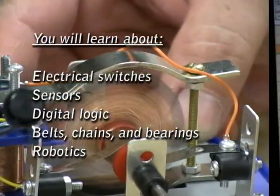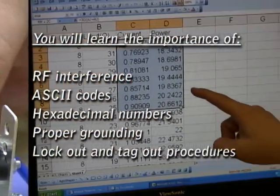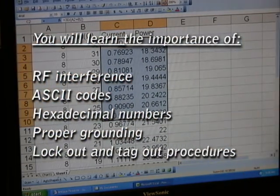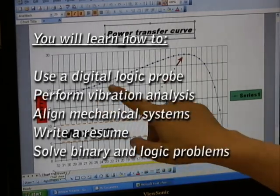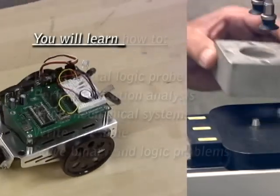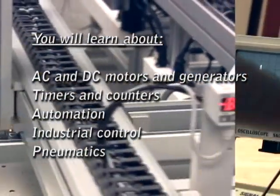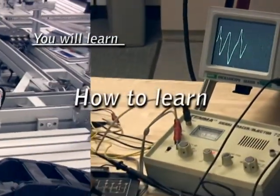How can the electromechanical maintenance class help you find the employment opportunities you're looking for? Well, in only ten months you'll be prepared to secure entry-level positions in a variety of different industries, performing a variety of different jobs. If something uses electric or electronic technology and needs to be fixed, there's a job waiting.